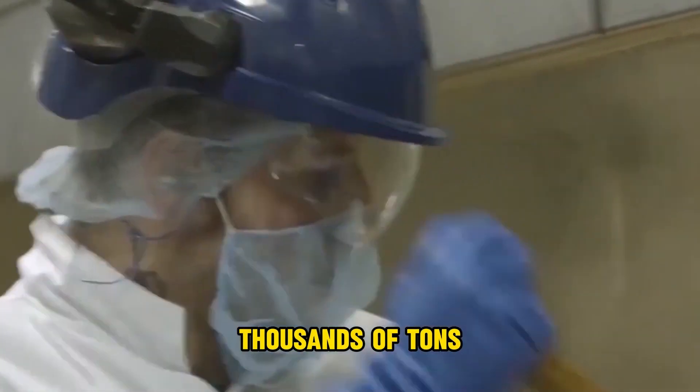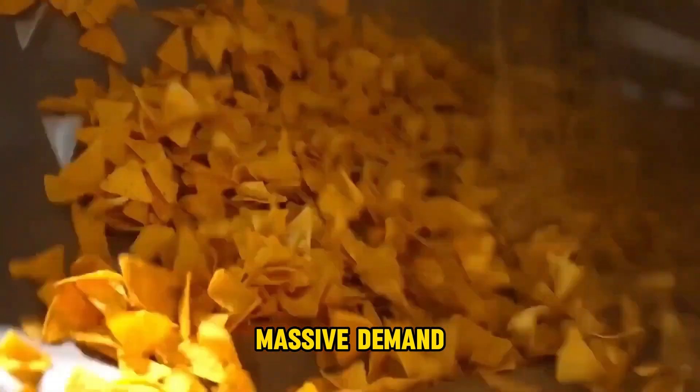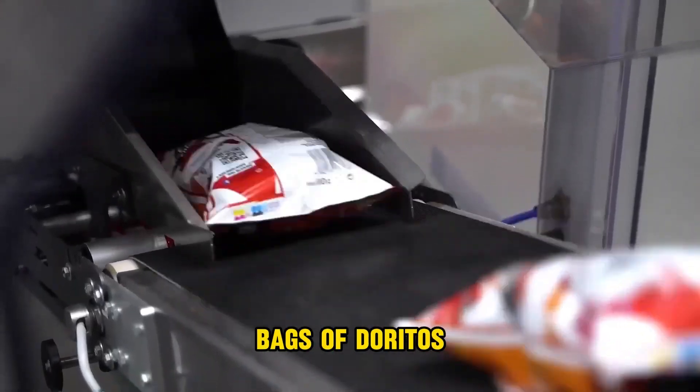Every year, thousands of tons of Doritos are consumed worldwide. To meet this massive demand, giant harvesters harvest tons of corn. But how are 70,000 bags of Doritos produced every day?